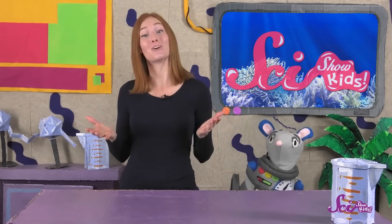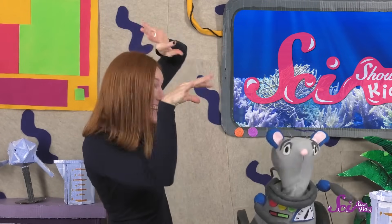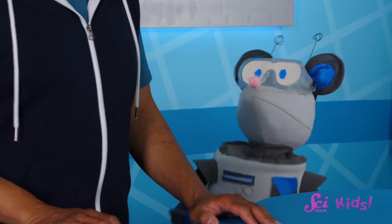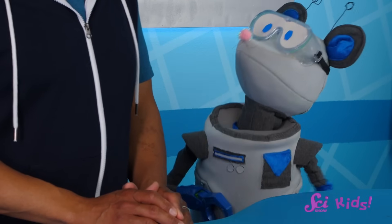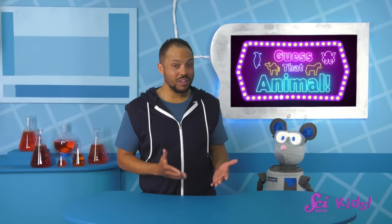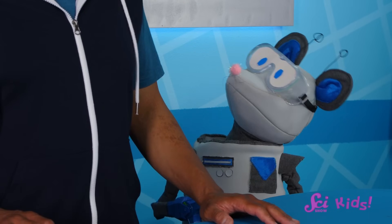So even though octopuses look very different from humans, maybe you're a little bit like an octopus! Squeaks, do you think that we can act a little bit like an octopus? Okay Squeaks, ready for my next animal? My next animal is small, and it can fly. No, not a bat! I've got one more clue — my animal also grabs onto trees and hits its head against them really hard, so hard it can make a hole in the tree! Do you know what it is?